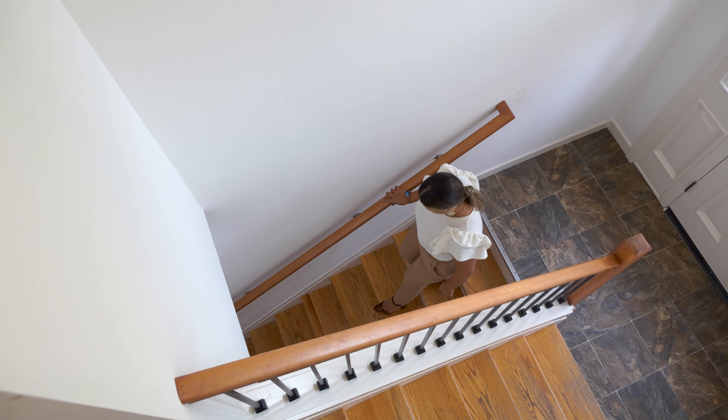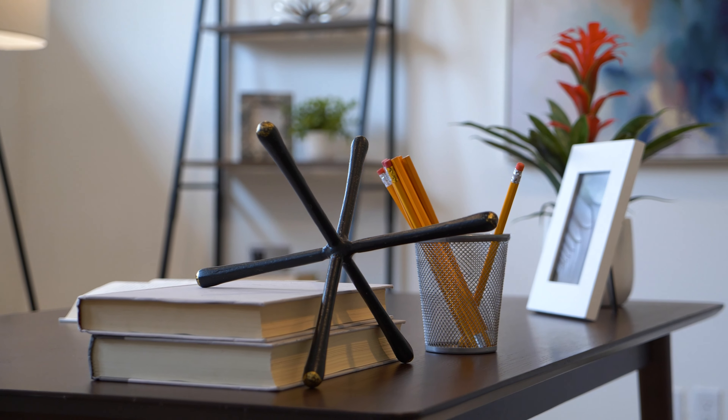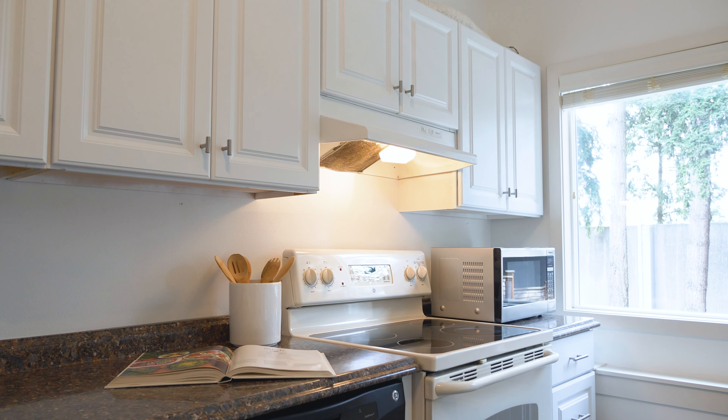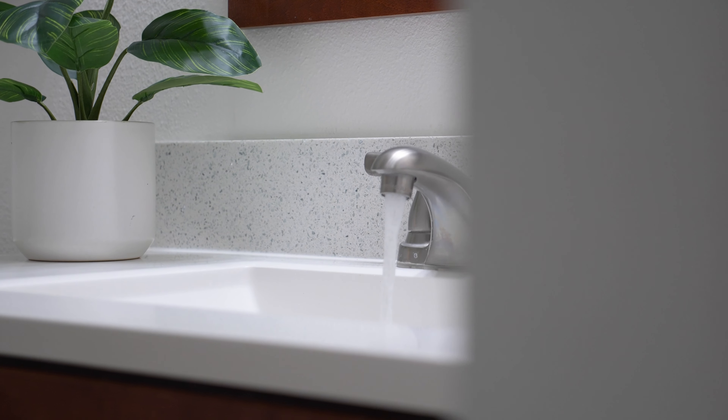Now we are here in the bonus room where we have created the perfect home office for those in need of a functional work from home space. So here we are for the moment you have been waiting for — arguably my favorite space of this home, this massive second living area, equipped with a full-scale kitchen, a bedroom and a bathroom. This space is so flexible.